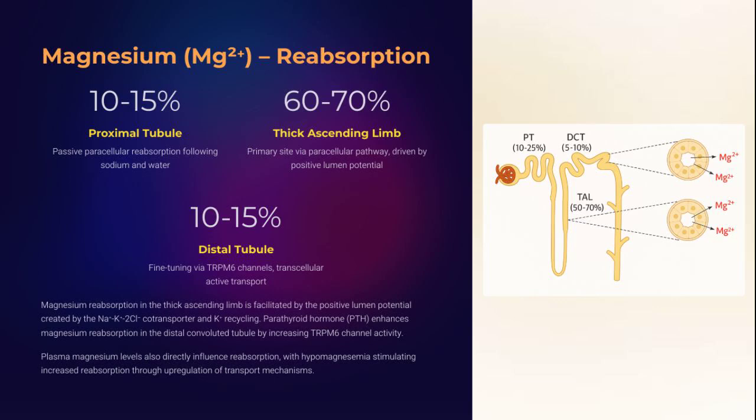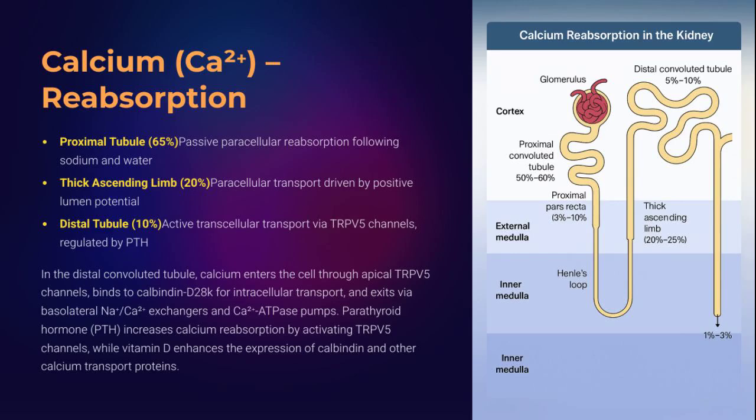Magnesium, essential for over 300 enzymes, is reclaimed stealthily. Paracellular reabsorption in the thick ascending limb dominates, while TRPM6 channels in the DCT fine-tune it. PTH and plasma magnesium levels act as regulators. This trace element doesn't make headlines, but its deficiency can derail everything from ATP metabolism to neuromuscular function.